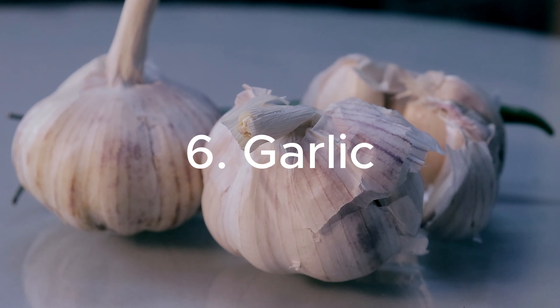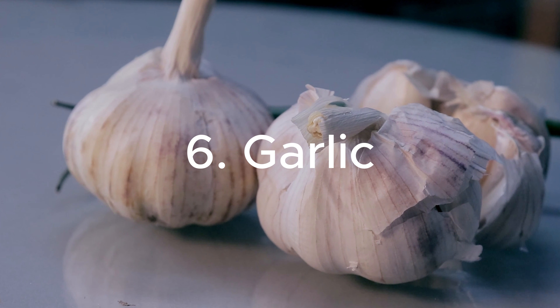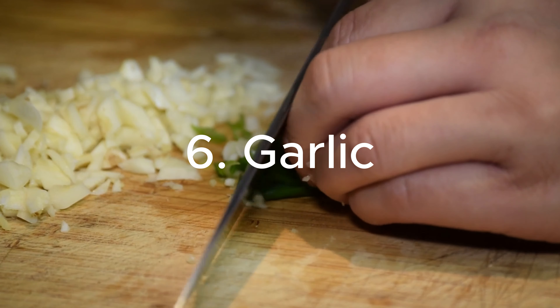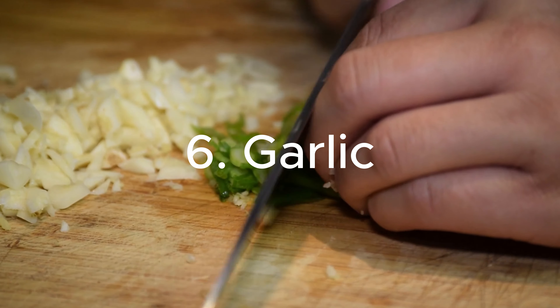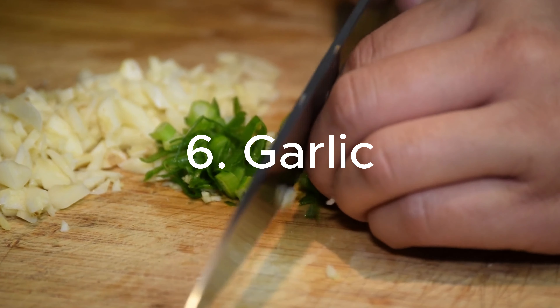6. Garlic: A flavorful addition to many dishes, garlic has been associated with various health benefits, including supporting kidney function. Its anti-inflammatory properties may help protect the kidneys from damage.